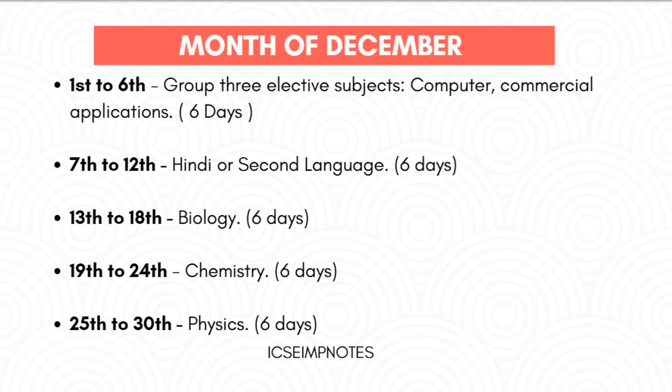Timetable for December: From 1st to 6th, you should study Group 3 elective subjects. From 7th to 12th, you should study Hindi or your 2nd language. From 13th to 18th, you should study Biology. From 19th to 24th, you should study Chemistry. From 25th to 30th, you should study Physics.